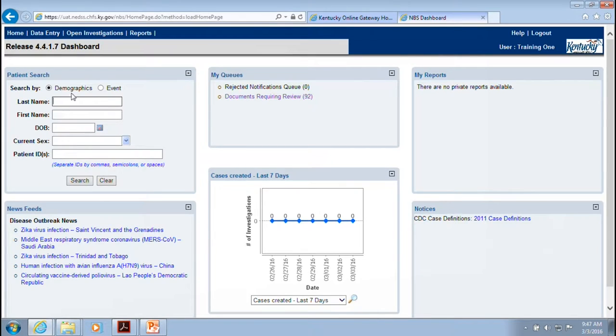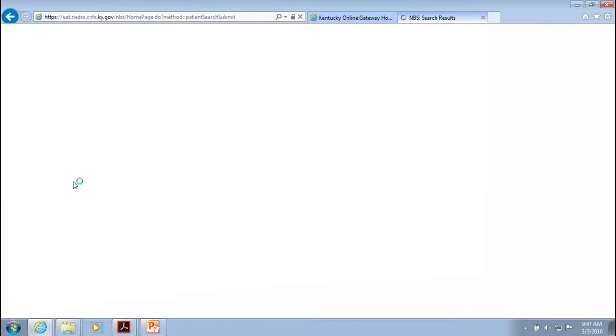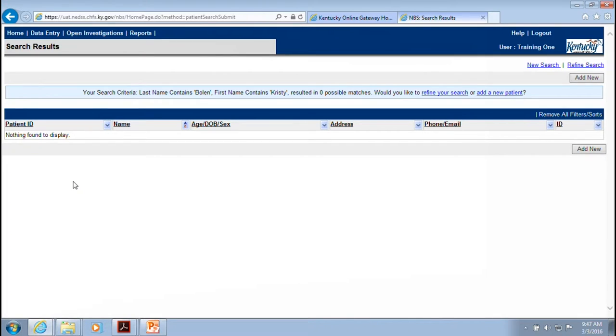Now we're going to work through an actual NEDS entry. You would have your faxed lab report and enter the patient name — in the training site you can make up any name. The first thing you want to do is search for the patient to see if they're already in NEDS, because with so many ELRs going in now, the patient might already be in the system. If there's no record, go back to home and do a new entry.